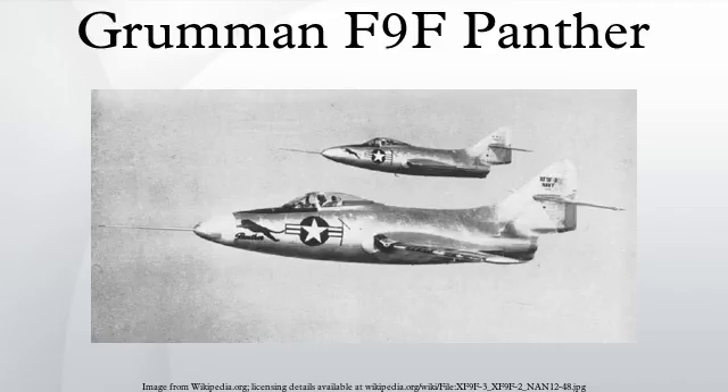From 1946, a swept-wing version was considered, and after concerns about the Panther's inferiority to its MiG opponents in Korea, a conversion of the Panther resulted in a swept-wing derivative, the F-9F Cougar, which retained the Panther's designation number.